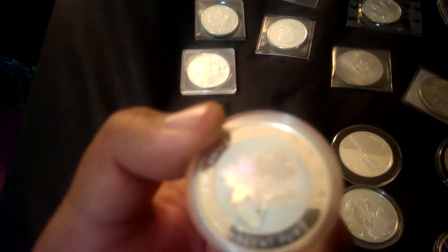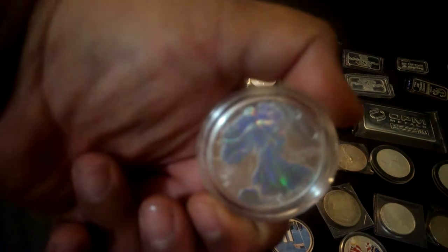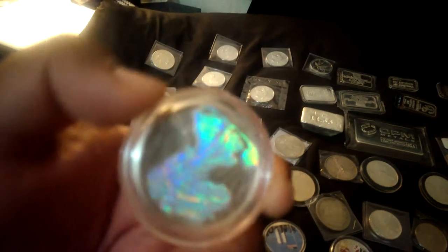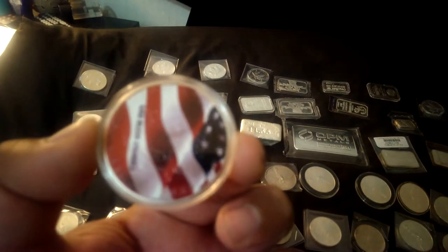This one is a holographic silver round from 2003, pretty cool. I got a holographic Walking Liberty American Eagle round too — nice graphic on the back, very tight. I also got some painted ones: this one's for 9/11, and here's another one for 9/11 where the back is painted as well.